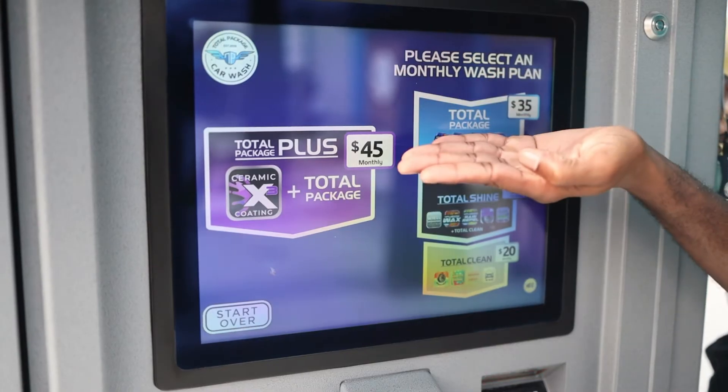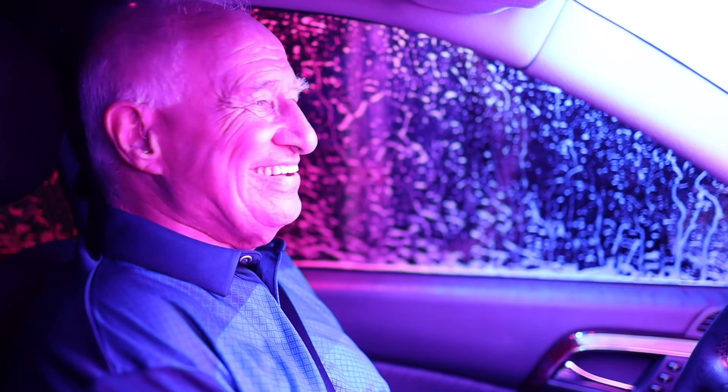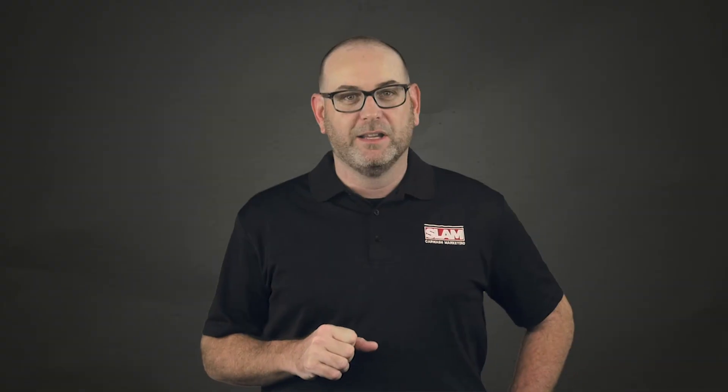Utilize your POS for your central customer database so that we know exactly who we're targeting. And lastly, consider small trackable direct mail drops and local radio ads. Make sure you can track all your advertising and do what makes sense for your location.